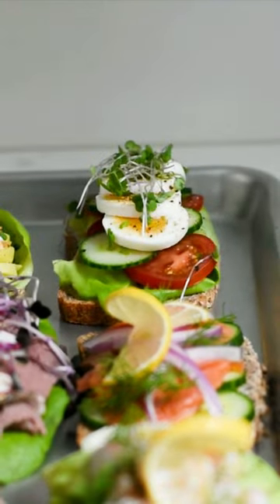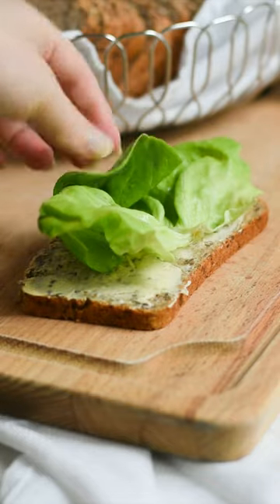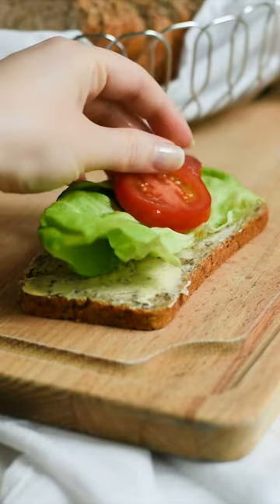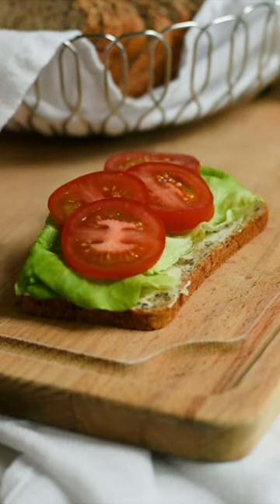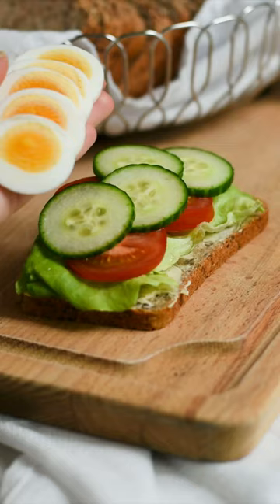This is day three of sharing our favorite open-faced sandwiches and today we're making an egg sandwich, starting with a slice of rye bread, topping that with a healthy layer of butter, a crunchy lettuce leaf, and then slices of tomato and cucumber.